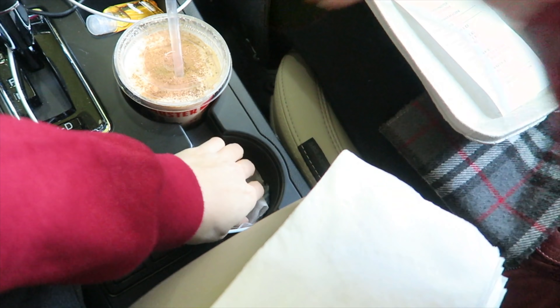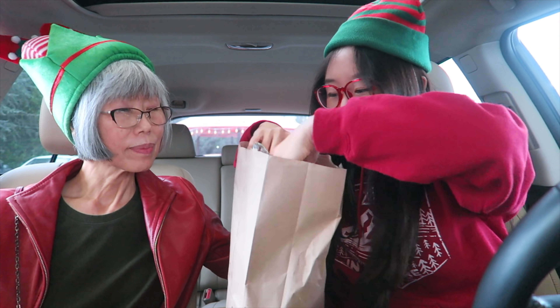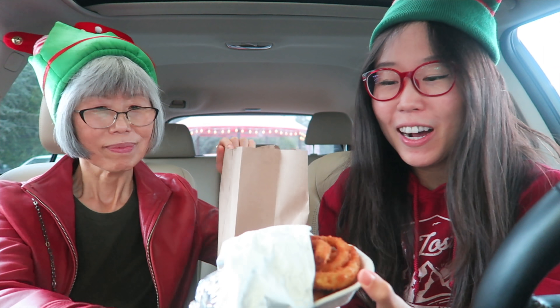Let's put the milkshakes in here. I think it's the onion rings — look at that, I can't wait! Let's have it right now.